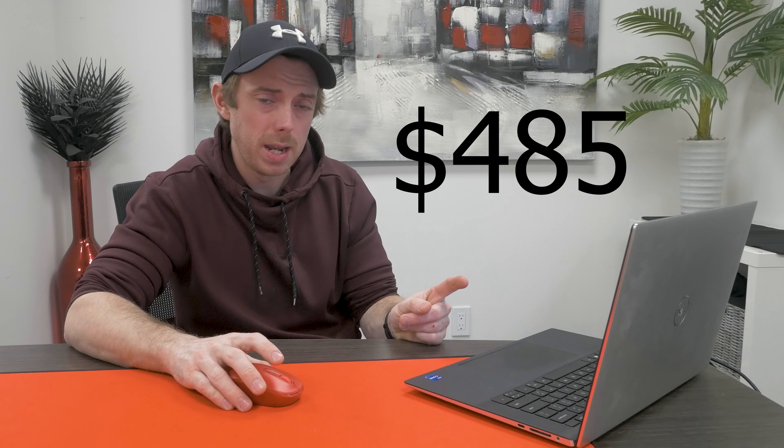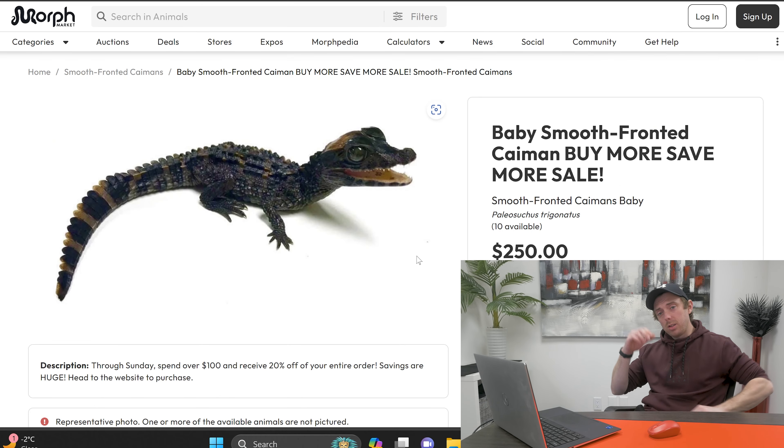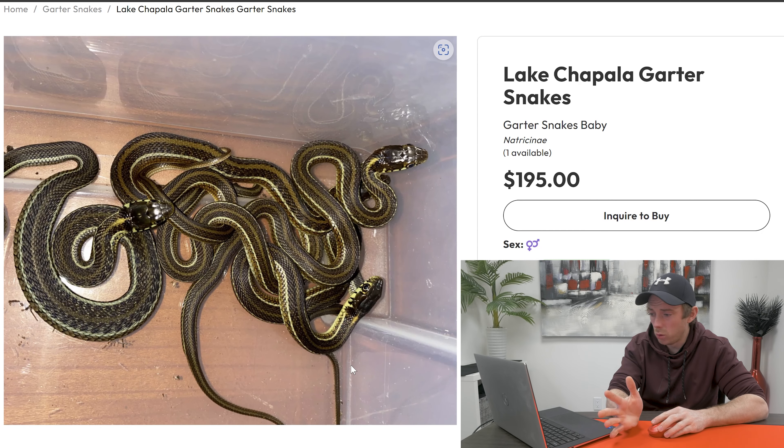So that leaves us with one bin left and $485 remaining. With that kind of money, we could buy something very cool, kind of unique — maybe something you don't see every day. Or we could buy a snake with a very cool morph. I'm on Morph Market — you can buy a bloody Caiman for $250. Only in America can you buy a bloody Caiman — that is absolutely bonkers, I love it. Yes! I found our last snake, and this is a banger of a snake. Lake Chapala garter snakes — and these guys can be cohabbed. For $195, we can get two of them. That is bloody awesome. They're on frozen-thawed mice — that's fantastic. May of 2023. Fantastic.